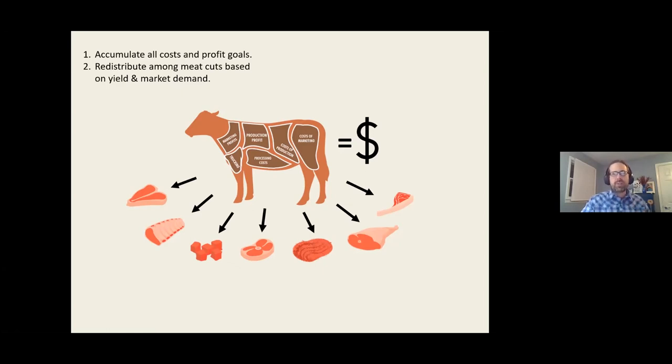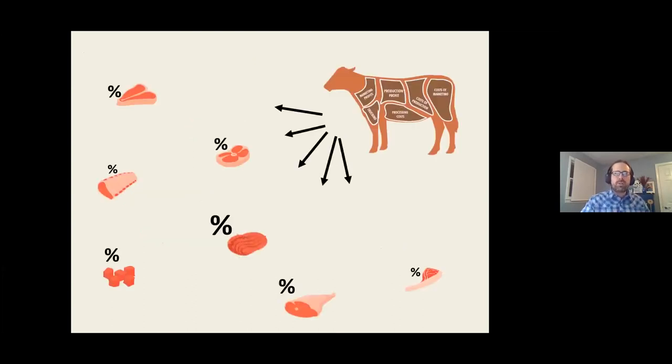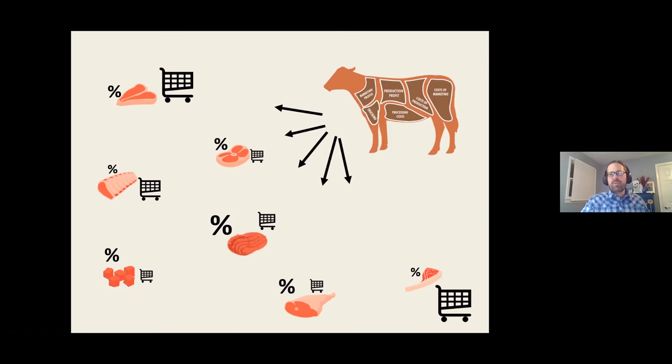The redistribution is based on the yield those cuts come from the carcass. Some cuts have large yields — like ground beef — and smaller yields tend to be on higher-value cuts like steaks and chops. Consumer demand for those cuts also matters: large shopping cart means lots of people want steaks and chops; small shopping carts mean fewer are interested in roasts and stew meat. All of this goes through our head as we work on pricing.